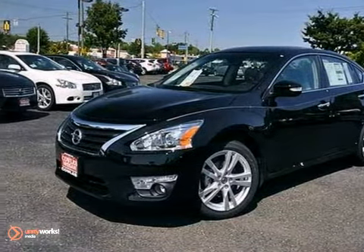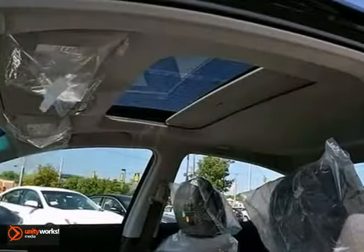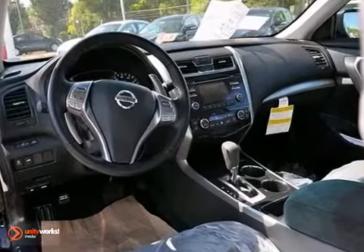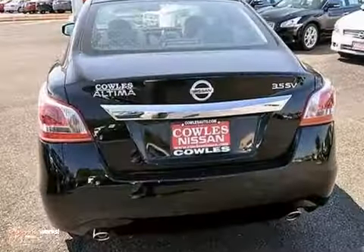Everyone will fit comfortably in this 2013 Nissan Altima. With great features like tinted glass, a moonroof and multifunction steering wheel, this sedan is sure to please. The dual zone climate control and auxiliary audio input are nice touches too.